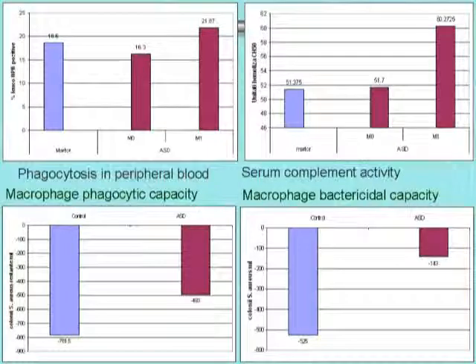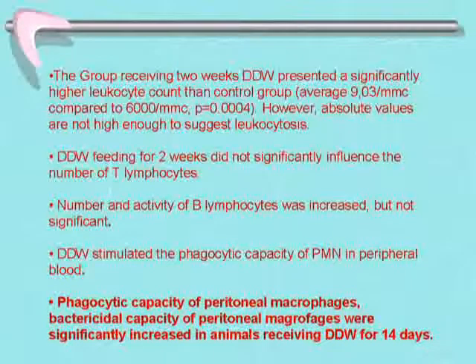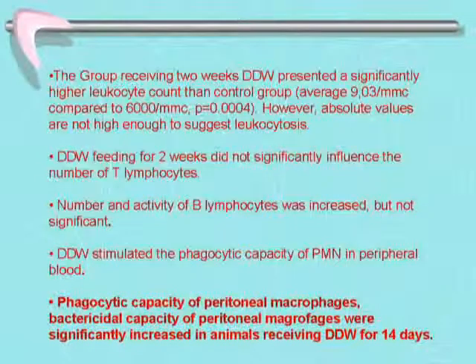The bacteria were killed by macrophages, including peritoneal macrophages — meaning the organism is better able to defend itself against various infections. The group receiving two weeks of DDW presented significantly higher leukocyte counts than the control group, though not high enough to suggest leukocytosis or an inflammation-like effect. DDW did not significantly influence T-lymphocyte numbers. B-lymphocyte numbers and activity were slightly increased but not significantly. However, DDW significantly stimulated the phagocytic capacity of polymorphonuclear cells in peripheral blood and peritoneal macrophages.